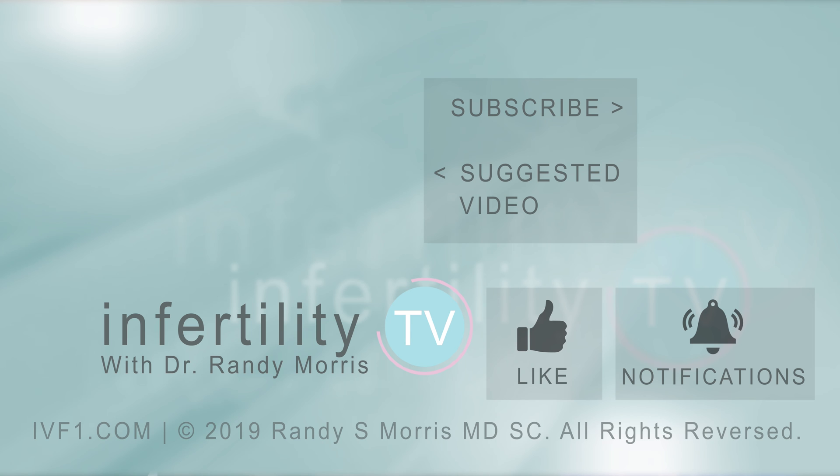But before you go, be sure to like this video. If you have questions or an idea for a future episode, leave it in the comments. And you should definitely subscribe to InfertilityTV right now for new episodes weekly — it's like having a fertility specialist in your phone.